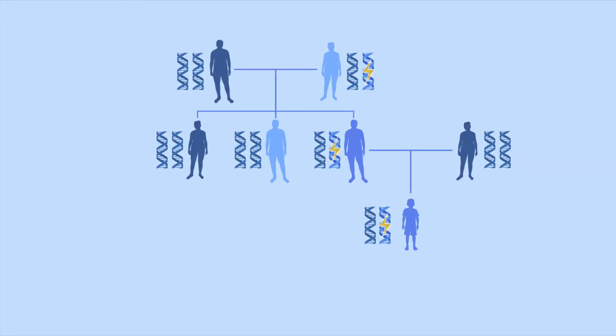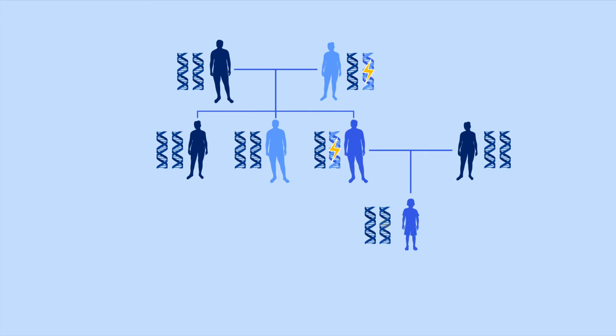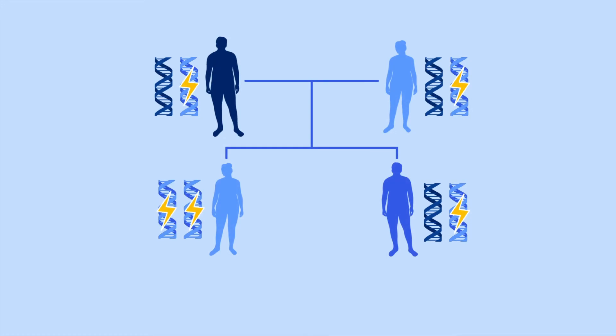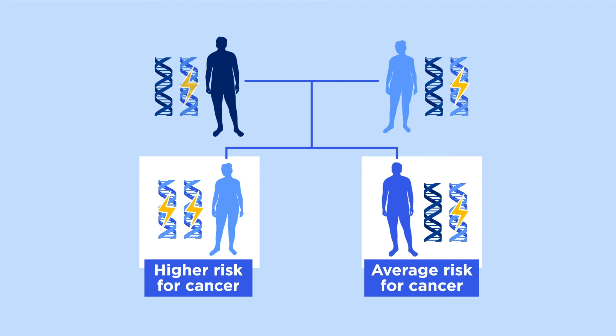If you have a gene mutation, your biological parents, siblings, and children each have a 50 percent chance of having this same gene mutation. For most hereditary cancers, your cancer risk increases if you inherit one mutation from one of your parents. But some genes are recessive, which means you'd actually need to inherit two mutations — one from each of your parents — to have a higher risk for cancer. People who inherit just one recessive gene mutation typically don't have a higher risk of getting cancer.